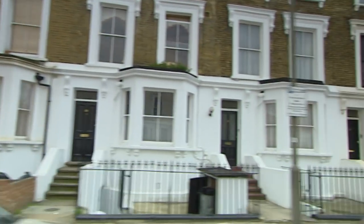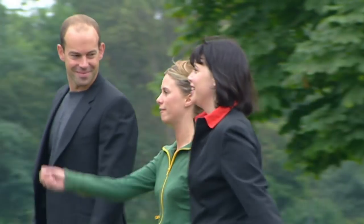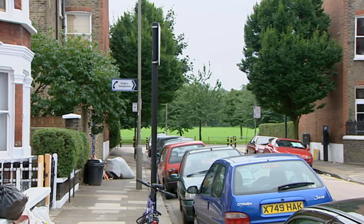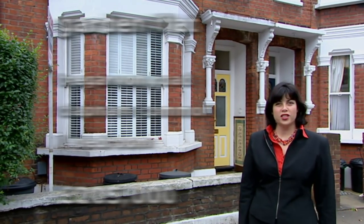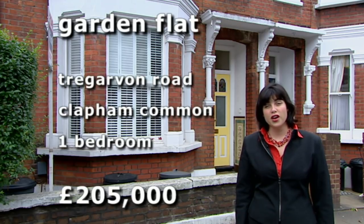She wants to be in a first-floor flat and started her search in Balham, but after viewing 100 properties she's had to broaden her catchment area. We've shown her four more contenders and our fifth is unlike any we've seen so far. We're on Tregarvan Road, just off the north side of Clapham Common, here to see a one-bed flat on the market at £205,000.